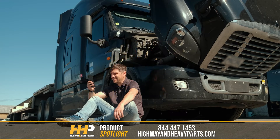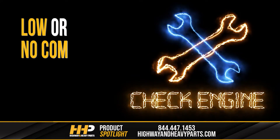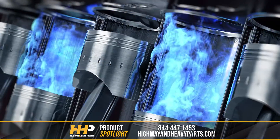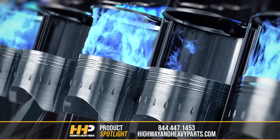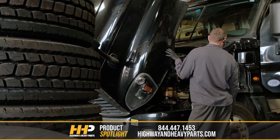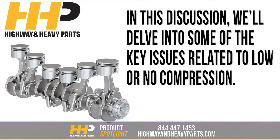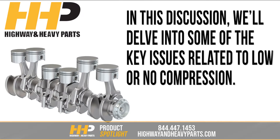Engine troubles can be caused by a variety of factors, and one common red flag is experiencing low or no compression in your engine cylinders. The reasons behind compression problems can vary significantly, making accurate diagnosis essential for addressing your specific issue. In this discussion, we'll delve into some of the key issues related to low or no compression.